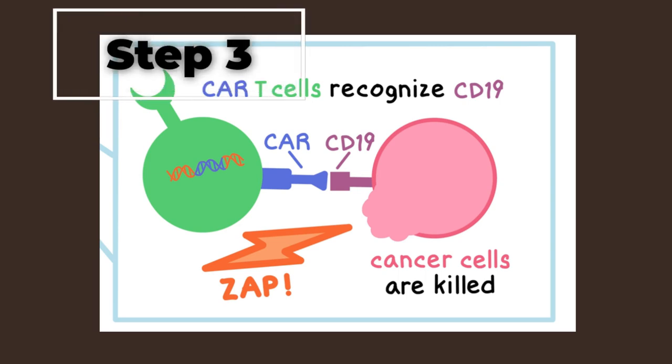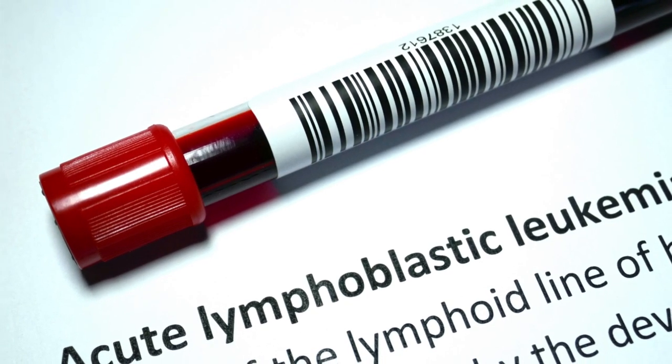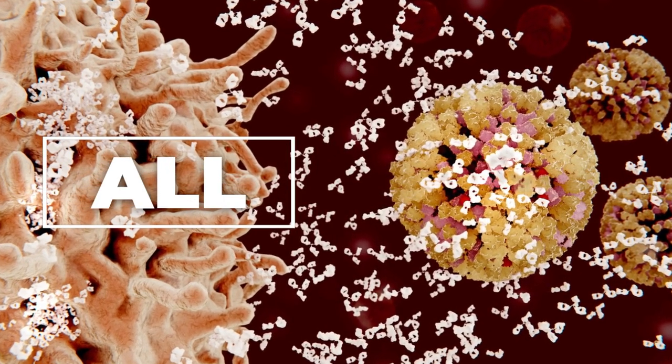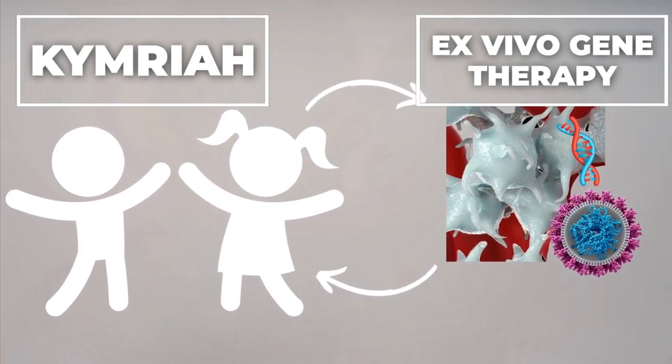As a result, genetically engineered T-cells leverage the patient's immune system to target the CD19 protein and combat cancer. Following this modification, the newly engineered cells are reintroduced into the patient's bloodstream. Kimraya is used to treat cancer patients up to 25 years old with B-cell precursor acute lymphoblastic leukemia, a type of blood cancer originating in the bone marrow that primarily affects children. Kimraya is an example of ex vivo gene therapy because no virus is injected into the patient, and the only immune reaction it causes is against cancer cells.